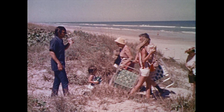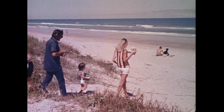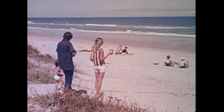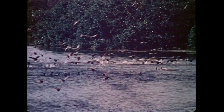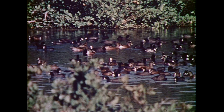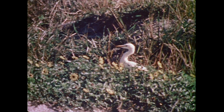Within the boundaries of the Space Center, a beautiful ocean beach — part of the national seashore — is open to the public year-round. Thousands of migratory birds spend part of their winter here. Plants and trees grow in abundance.